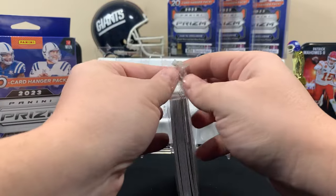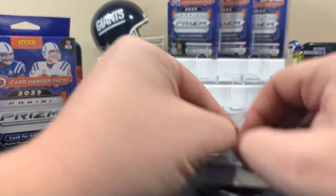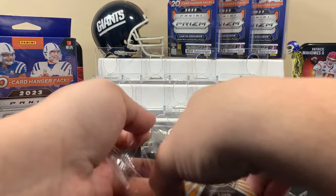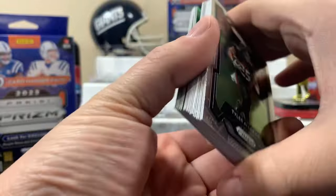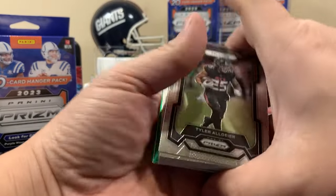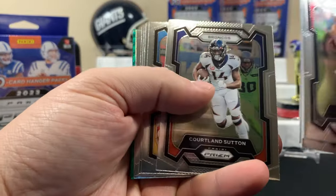Should we peek? You can kind of go like this and peek on the back. Yeah, I like how those greens look in there.